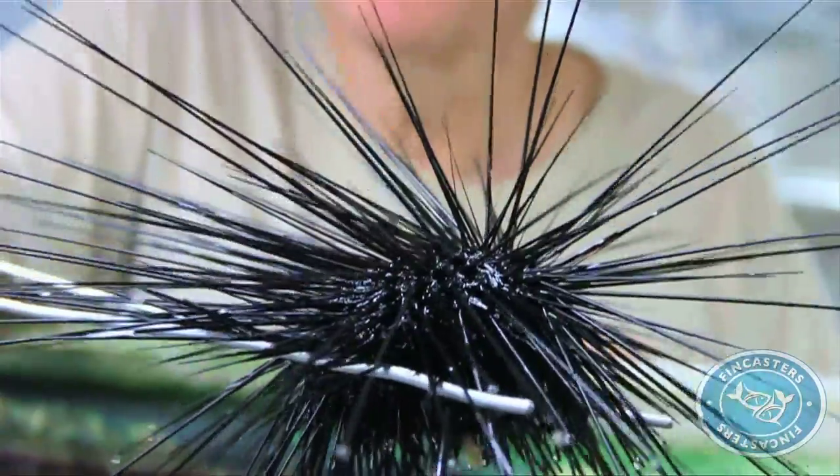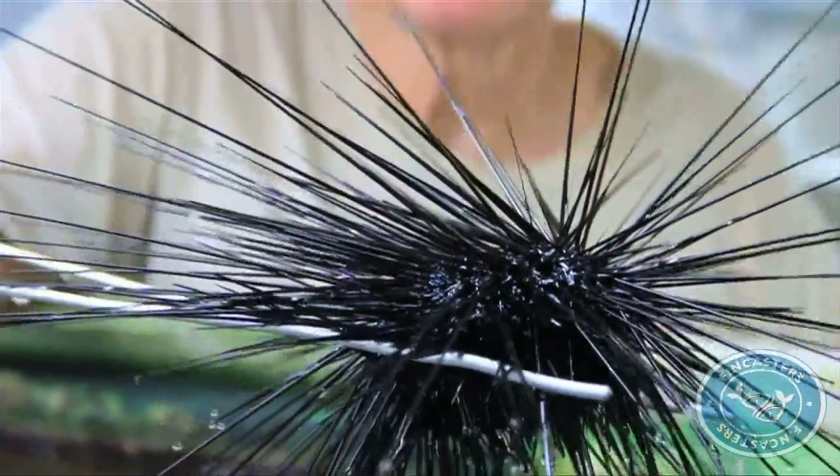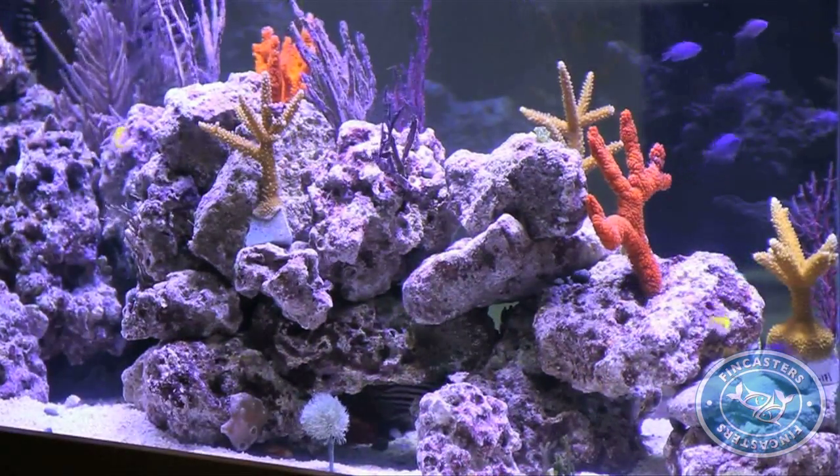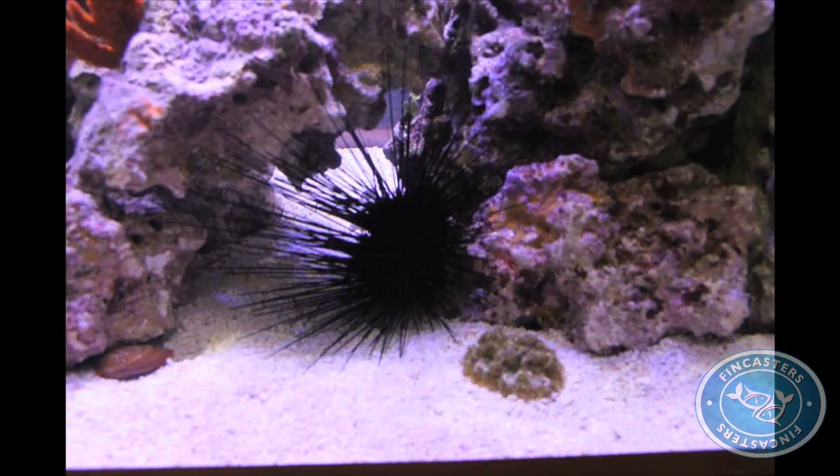Are those venomous? Well, they do have a toxin on them — it's kind of like a bee sting. Martin, or Skip as his friends call him, has given away many of those diadema to other researchers so they can further what we know about these important creatures. Others go on display at shows like this one at the Boyd Enterprises booth at MACNA in Des Moines.